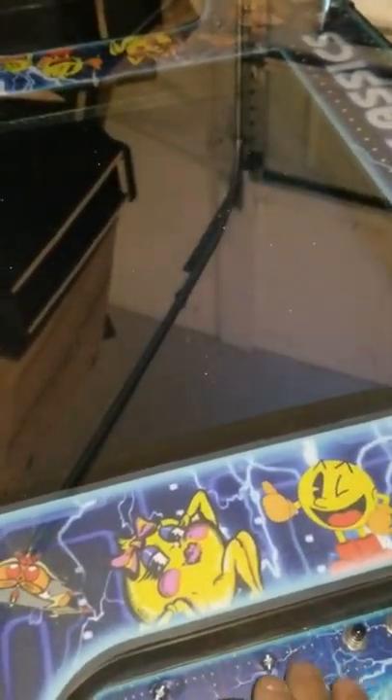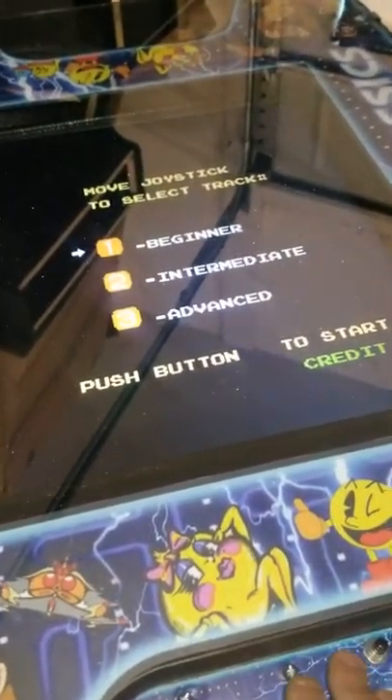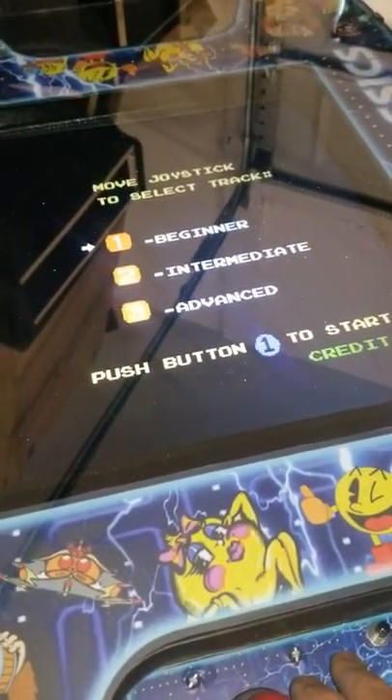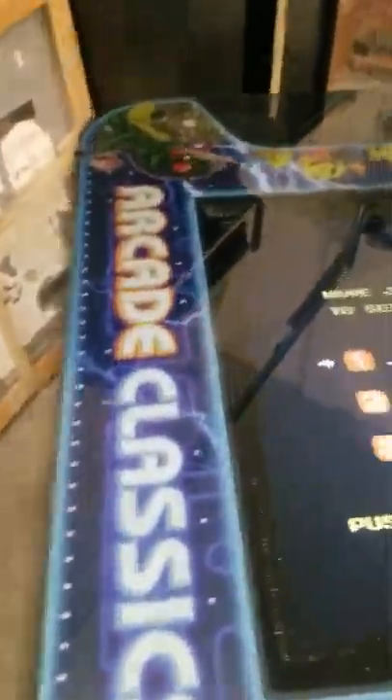Excite Bike — once again in a cocktail table — really cool design.